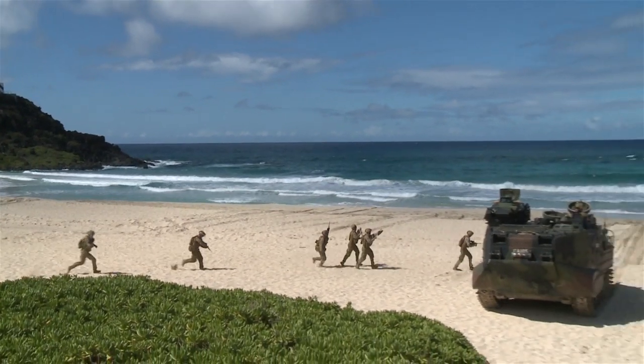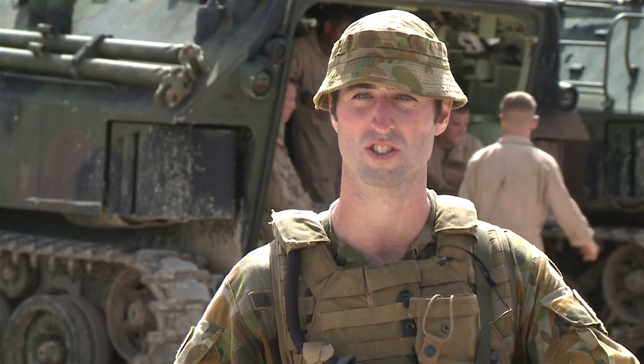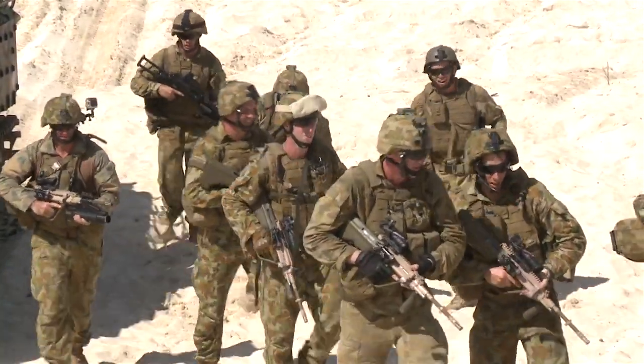That's actually our first section forming up with the Mexican Marines. It's a bit of a work in progress — their drills are slightly different. Again, it's like everything on RIMPAC: it's a learning experience and something new.